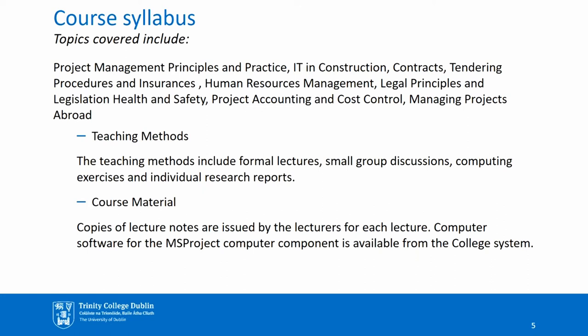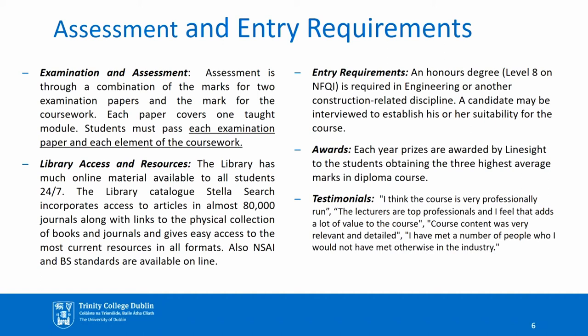In terms of course materials, copies of lecture notes are issued by the lecturers for each lecture. Computer software for the MS Project computer component is available from the IT department at the college. Assessment is through a combination of the marks for two examination papers and the mark for the coursework. Each paper covers one taught module, and students must pass each examination paper and each element of the coursework. The library has much online material available to all students 24-7. The library catalogue Stella Search incorporates access to articles in almost 80,000 journals along with links to the physical collection of books and journals, and gives easy access to the most current resources in all formats. NSAI and BS or British Standards are also available online.